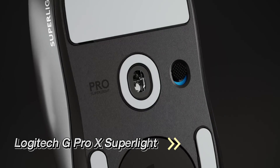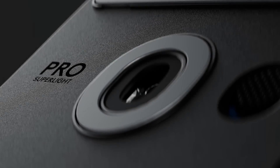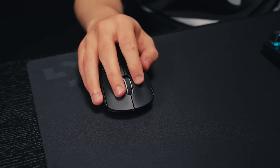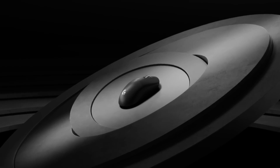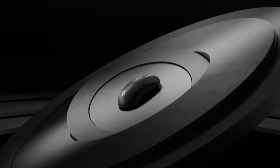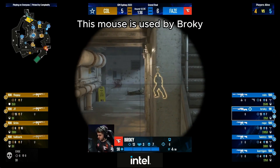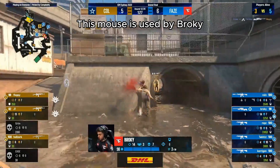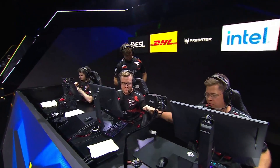Topping off our list at number 1 is the Logitech G Pro X Superlight. This lightweight champion, weighing in at just 63 grams, is the go-to mouse for many CS2 professionals. Its universal grip compatibility and scroll wheel offer unparalleled control and comfort. Despite the older micro-USB connectivity, its egg-like shape continues to be a top performer in the competitive scene, making it the most popular mouse in CS2. Note that Logitech has also released the G Pro X2 Superlight, and pros are slowly making the switch.